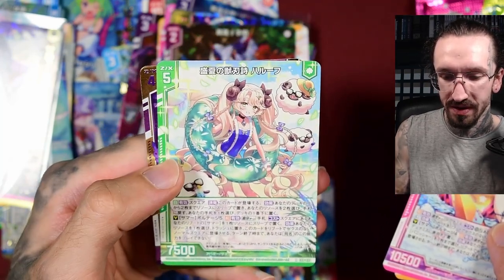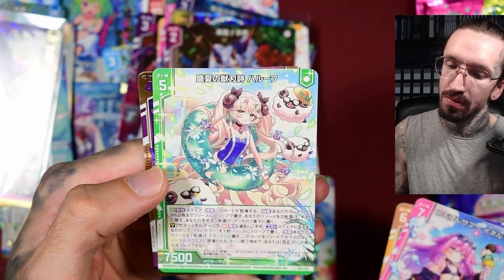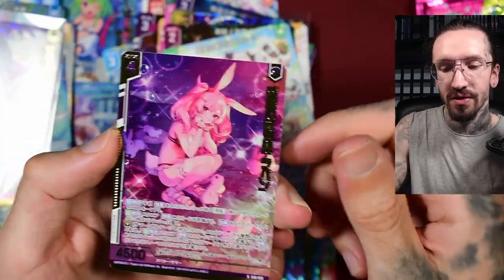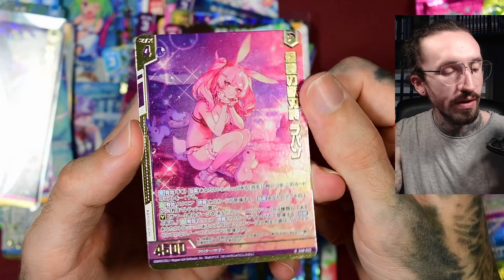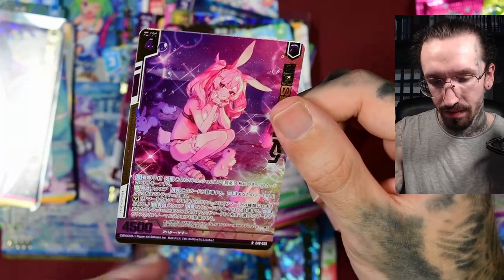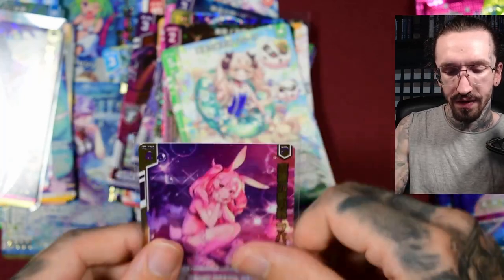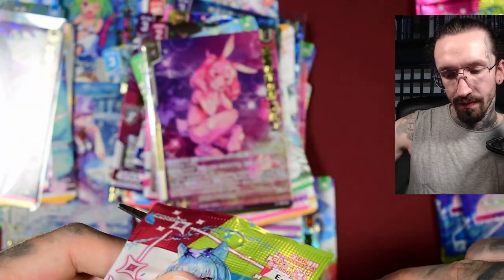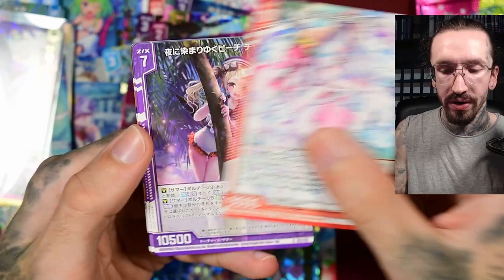These sheep — or is it a ram — are living their best lives. I was talking about this in the first box, that I would like to get it in foil, and here we are. I guess at least for this release, the lower rarities with the foil gold treatment give it a little bit more value compared to regular releases.